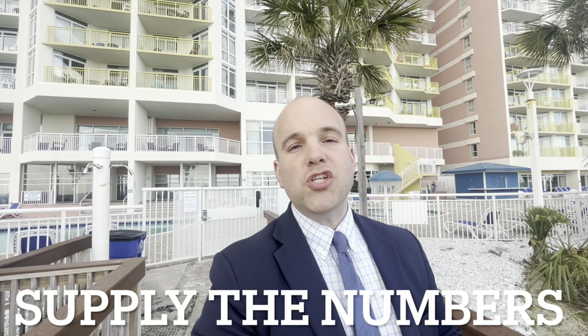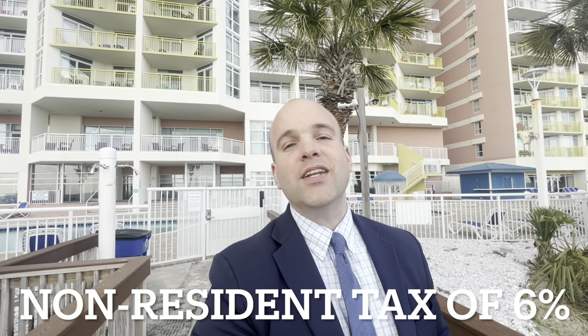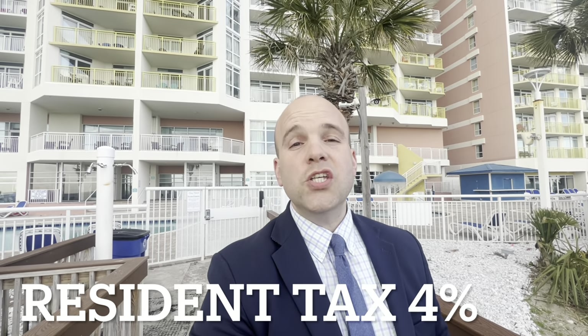While we can supply you with data showing the 2020 taxes or the most recent year's taxes, we don't know whether the previous owner was a non-resident or a resident. We can look and see what they paid for the property and give you a good idea of whether or not your taxes are going to increase — because if they purchased it for $2.95 and you're paying $3.78 for it, your taxes are most likely going to go up.